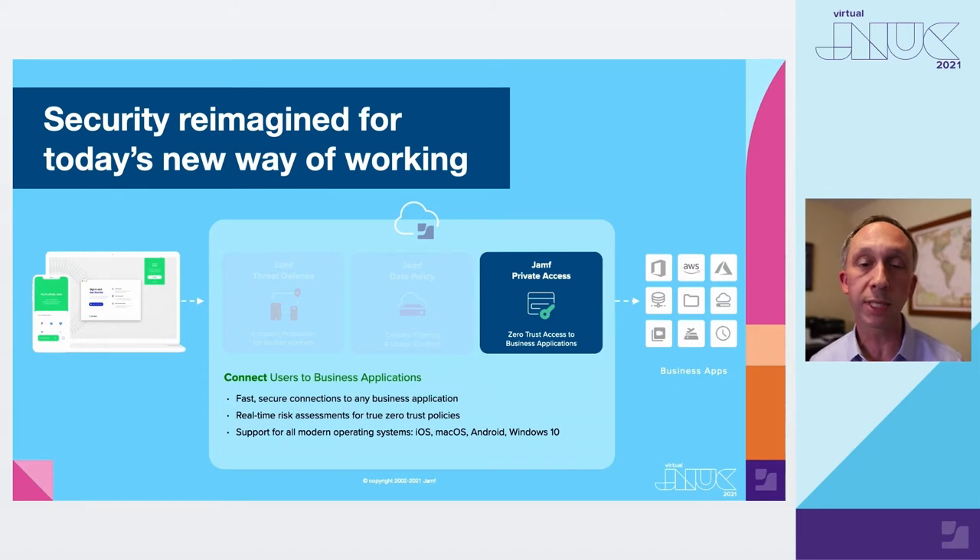All of these services are delivered from a single platform — we call this the Jamf Security Cloud. It's a cloud-delivered service where you as the customer can turn on the services most important for your business and mix and match as appropriate for different parts of the workforce. The services also work very well together; the threat defense service aimed at protecting endpoints can be used to power access policies for business applications, enabling native conditional access and adaptive access for more streamlined and secure access to business apps.